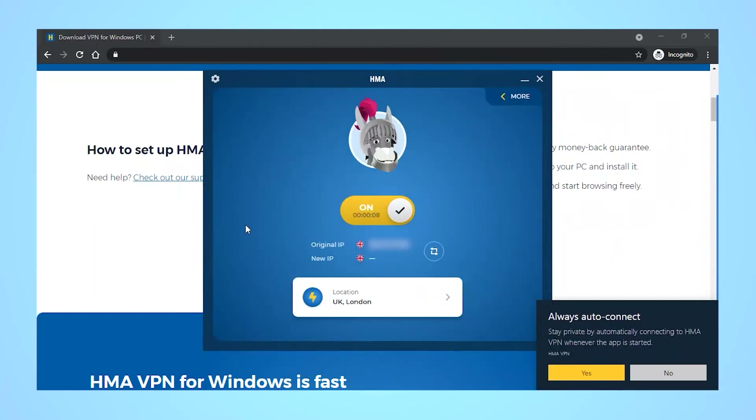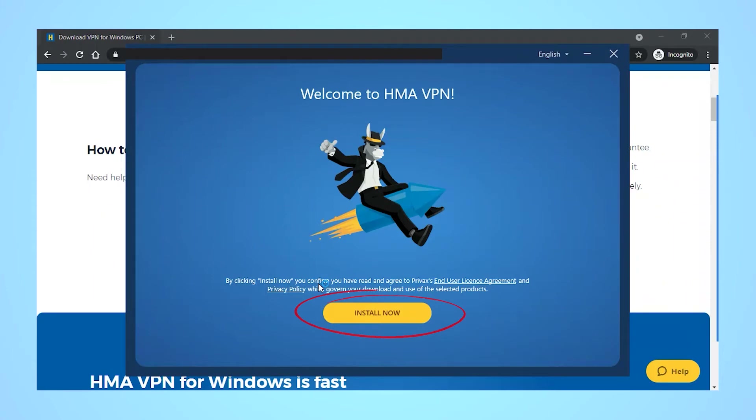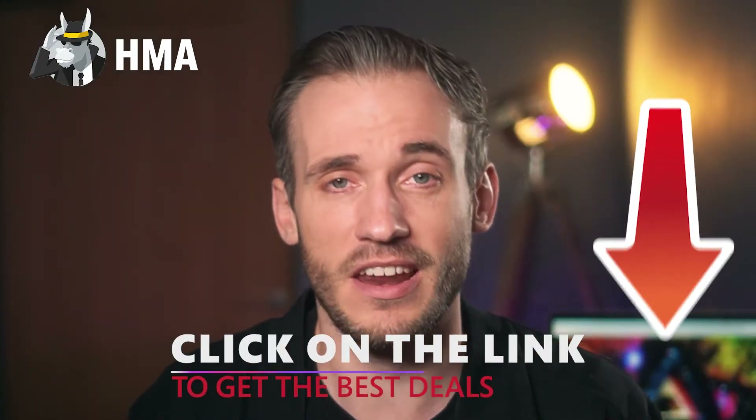Super duper simple. Just remember, if you do want to try out the 7-day free trial before committing, you have to install the app first. Otherwise, it will just tell you that your cart is empty, which is really annoying, so it's better to just download the app first and then choose your subscription. I'm not really sure why that happens, but it is what it is.